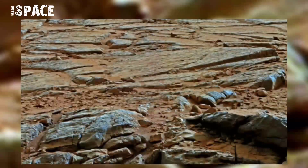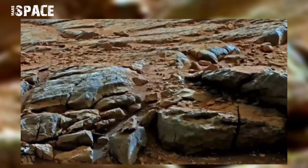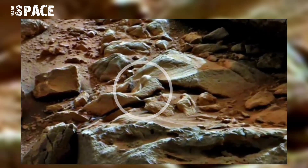NASA's Mars Curiosity rover acquired this image on Mars on 5th April 2013, Sol 166, and found something interesting between the rocks.